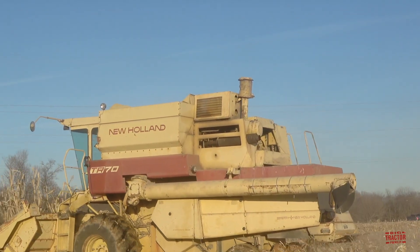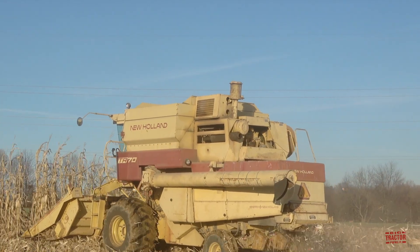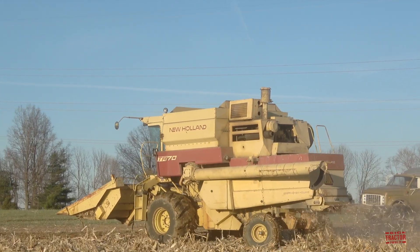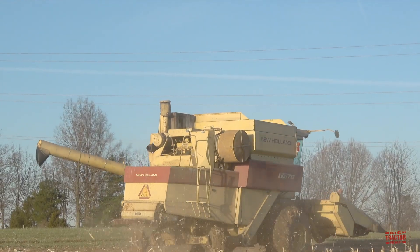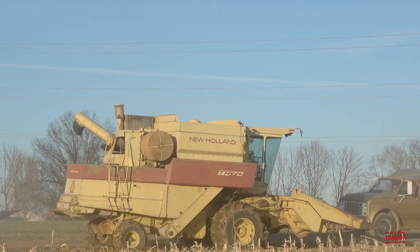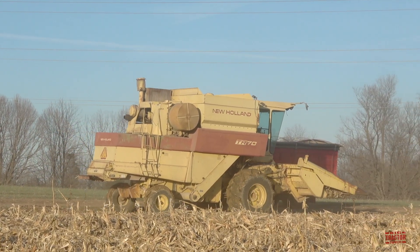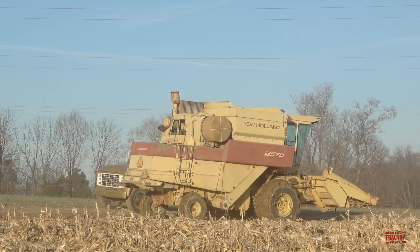I hope you've enjoyed spending some time out in the field and up in the cab of the Sperry New Holland TR-70 combine as it's harvesting corn. I'd like to hear in the comment section below if you operate a New Holland twin rotor combine on your farm — tell me about the model you're running and the crops you harvest with it. Consider subscribing to Big Tractor Power YouTube, where there's over 2,000 videos of farm machines in action. Continue watching to the end screen for a direct link to more Big Tractor Power YouTube videos. As always, thank you for watching.